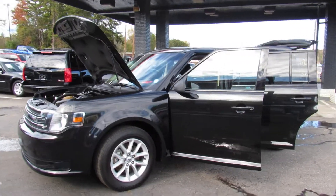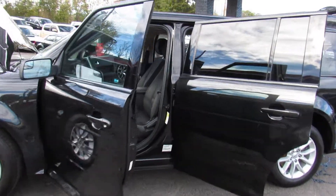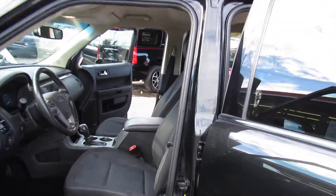Here at Auto Selection of Charlotte we have this black 2013 Ford Flex SE with a V6 3.5 liter engine.